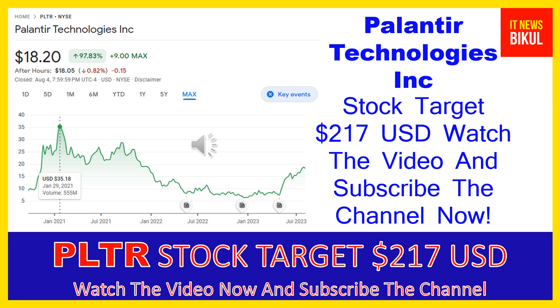Palantir Gotham helps operators plan and execute real-world responses to threats identified within the platform. The company also offers Palantir Foundry, a platform that transforms the ways organizations operate by creating a central operating system for their data, allowing individual users to integrate and analyze the data they need in one place. Additionally, it provides Palantir Apollo, a software that enables customers to deploy their own software in virtually any environment.